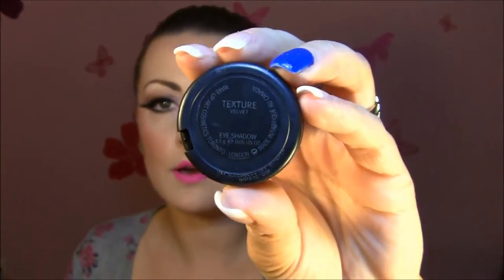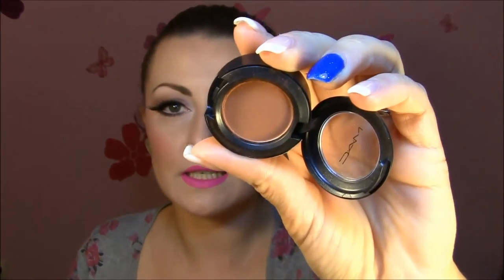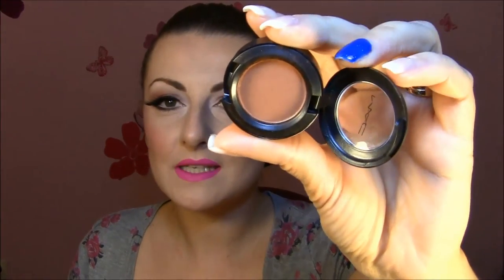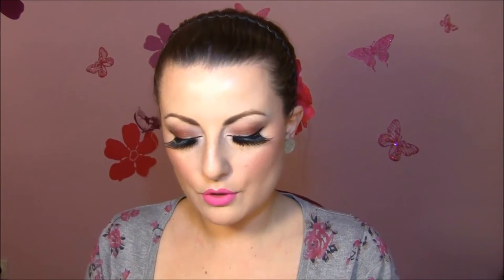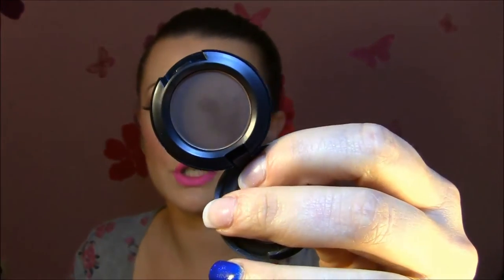Next color is Texture. Some of the eyeshadows came with boxes, some didn't, but that's okay. Texture is a soft brownish color and I love it. All the products I'm going to talk about in this video I have on my face right now. Texture has a velvet finish. Next one is Cross Culture — this is matte and it's super, super gorgeous brownish color.